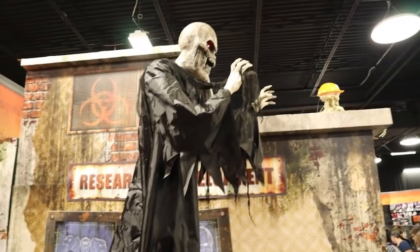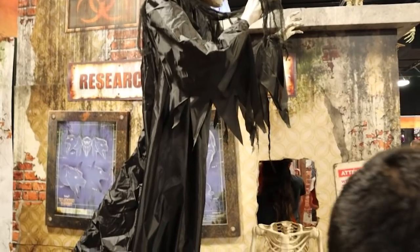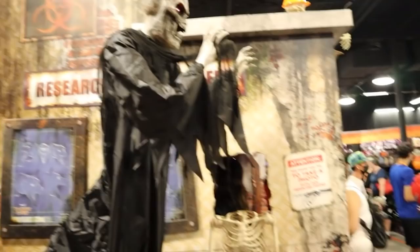This is Mr. Dark. That's got to be 10 or 12 feet tall. That is absolutely amazing.